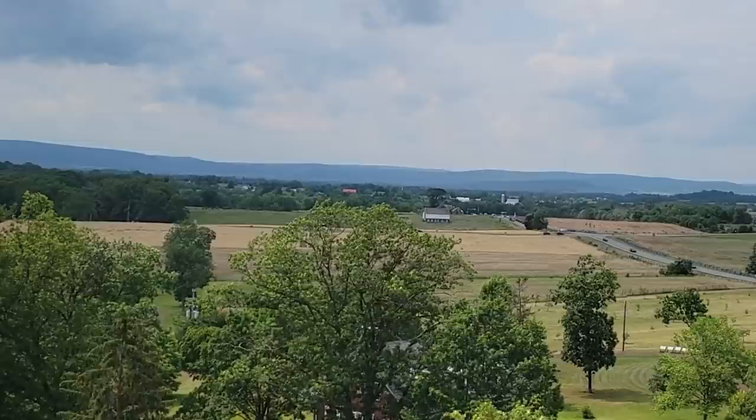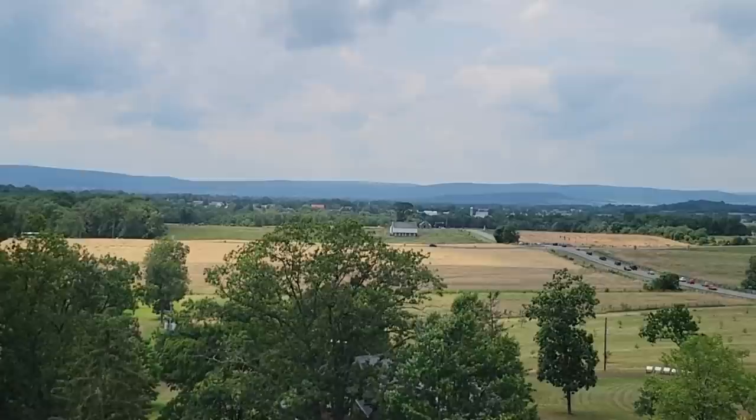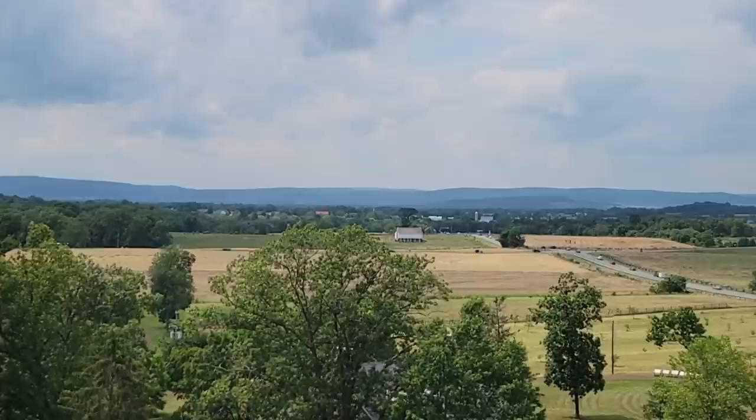From here, we can see the McPherson Farm really clearly. Although the house burned in a fire in 1895, the original barn still stands, and it's a very well-known feature on the first day's battlefield. Tenant farmer John Slentz and his family lived here in 1863, and on the morning of July 1st, the family was forced to flee into the town of Gettysburg, and they sought refuge at the home of Harvey Sweeney on Baltimore Street — now the Farnsworth House.